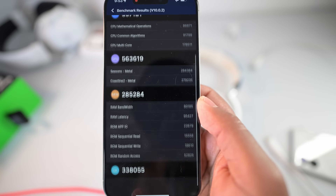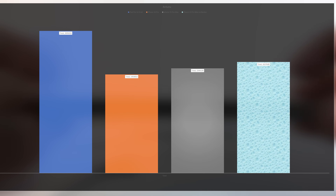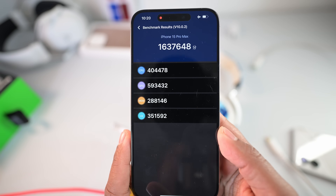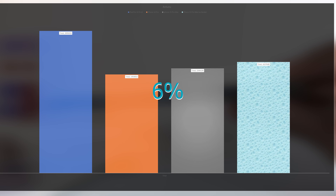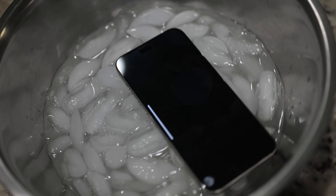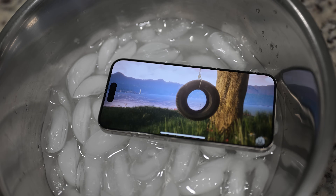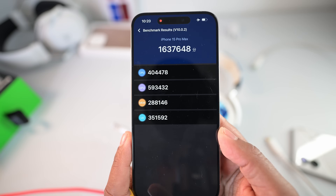And check this out — the iPhone 15 Pro Max in the ice bucket got 1,637,648. That's a difference of 93,509, which translates to about a 6% difference in performance. So that proves to me that the A17 Bionic Pro isn't meeting its full performance expectations in this iPhone 15 Pro Max chassis. So yes, the iPhone is thermal throttling.